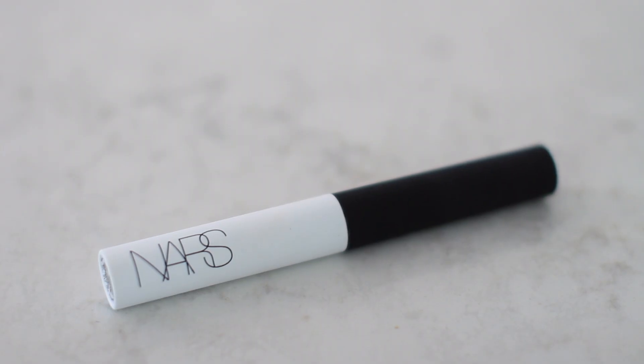To go with the eyeshadow, I got the NARS smudge-proof eyeshadow base, because I have very oily eyelids despite having dry skin everywhere else. I felt like primer and concealer weren't doing anything, so I needed to try this — and I really like it. It just sticks; it's amazing.